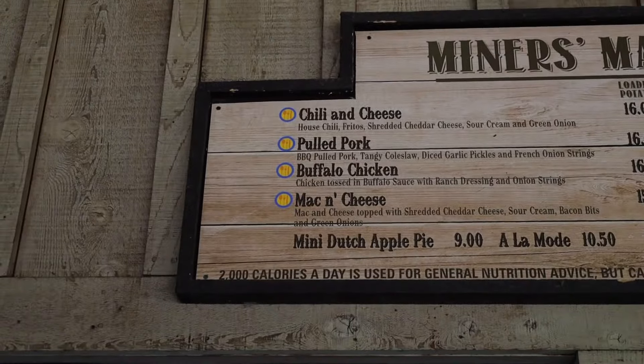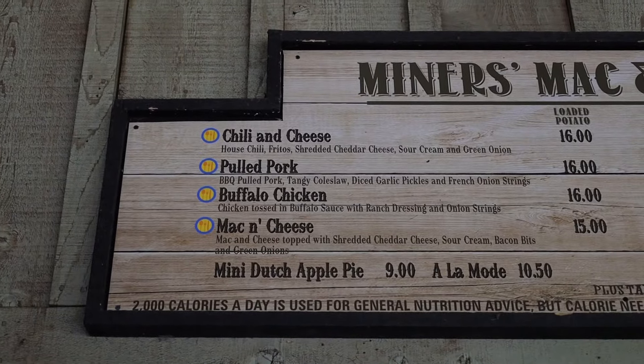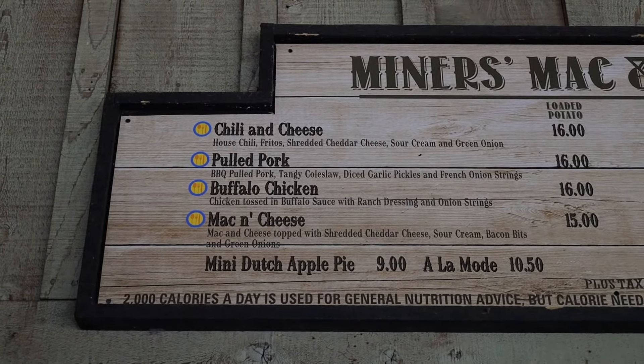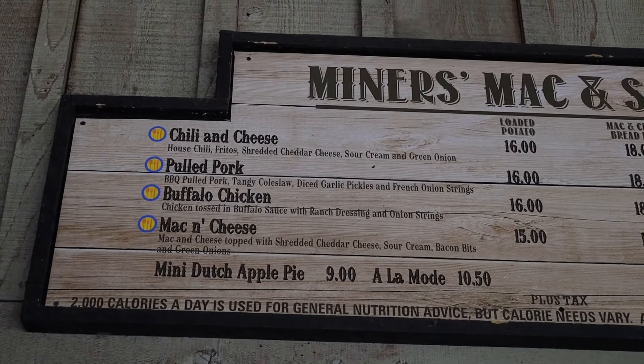You can get a chili and cheese loaded potato or a mac and cheese bowl. You get a pulled pork, a buffalo chicken, or a regular mac and cheese. The chili cheese has house chili, Fritos, shredded cheese, sour cream, green onions. The pulled pork has tangy coleslaw, diced garlic pickles, french onion strings. Buffalo chicken is tossed in buffalo sauce with ranch dressing and onion strings. And the mac and cheese is topped with shredded cheese, sour cream, bacon bites, and green onions. I've tried both the bread bowl and the potato - I like the potato more because of the portion size. The portion size of those potatoes is huge, you can never go wrong with a potato at Mac and Miner's Spuds.